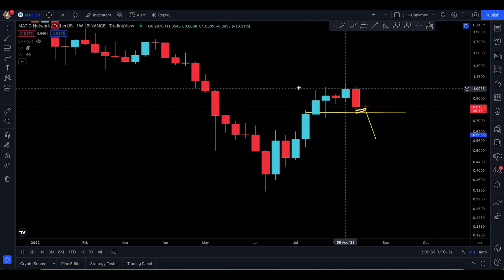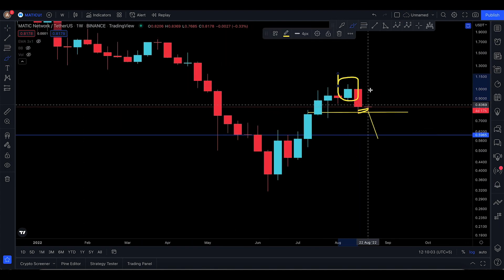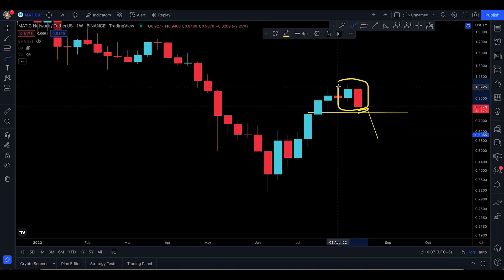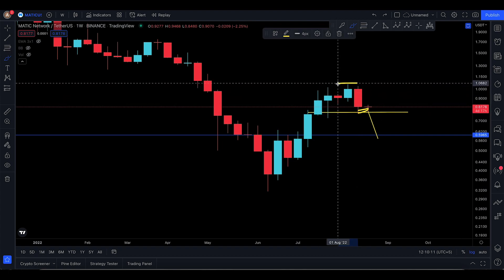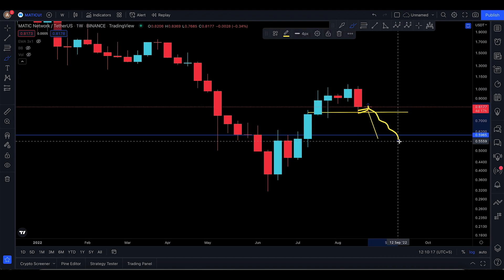On the weekly time frame, a quick recap: you do have a bearish engulfing candlestick. The green candle is next to a very big red candle. These two candlesticks combined are bearish — it's called bearish engulfing because the red candle is bigger than the green, engulfing it. On the weekly time frame, we are looking for a downtrend.